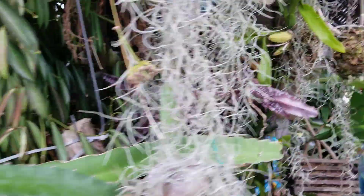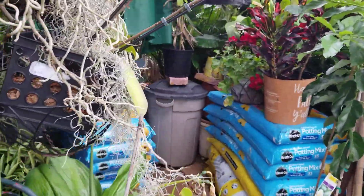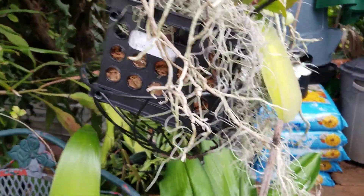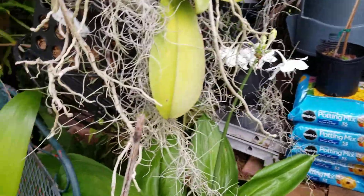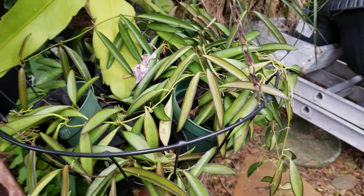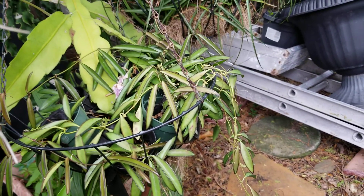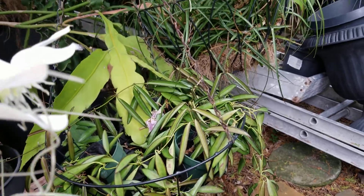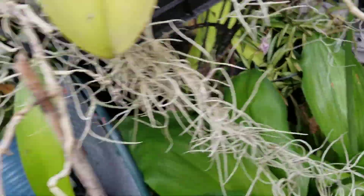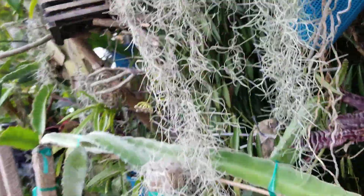Yeah, and I also have some cuttings over here. They're growing. Let's see if we can get back here through all of this. Here are the cuttings — they're doing fantastic and they're looking for a home for sure.